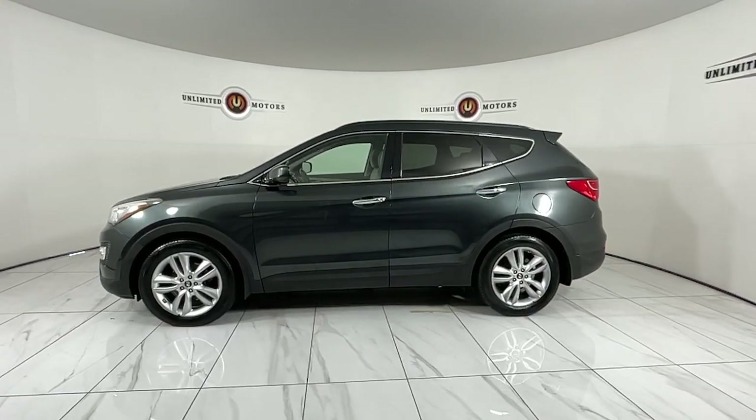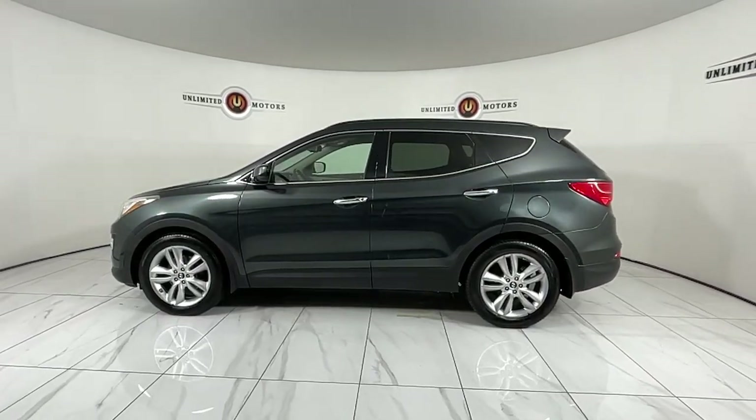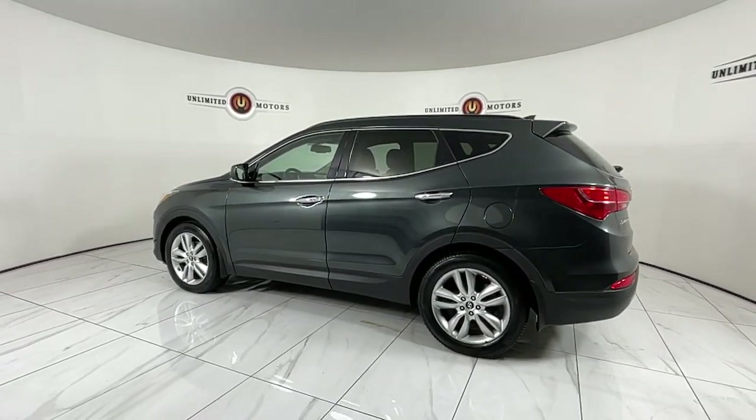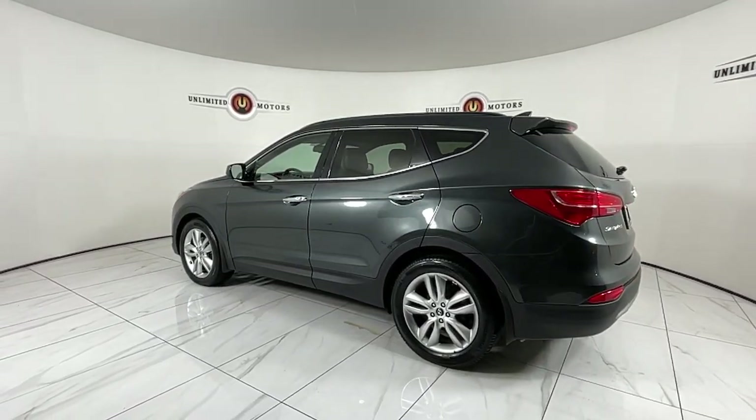The following are some of this vehicle's highlighted options: keyless entry. Rest assured, your Santa Fe has everything you need to make excursions convenient, comfortable, and confident.